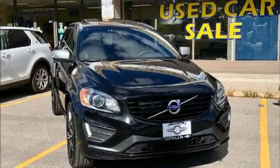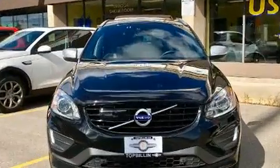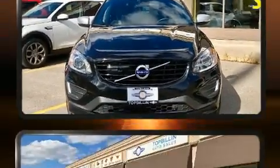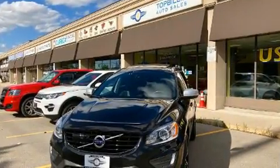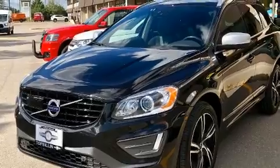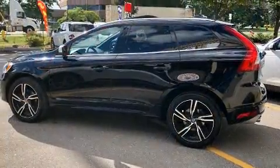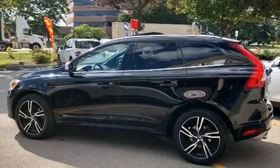Discerning drivers will appreciate the 2017 Volvo XC60. Under the hood, you'll find a four-cylinder engine with more than 200 horsepower. All-wheel drive keeps this model firmly attached to the road surface. Well-tuned suspension and stability control deliver a spirited yet composed ride and drive.